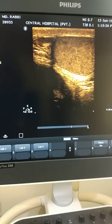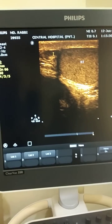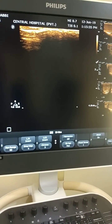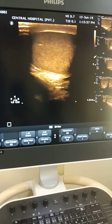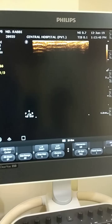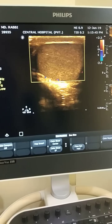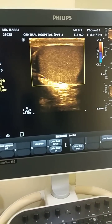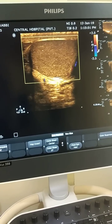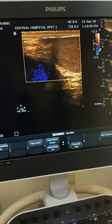This is the right testis and this is the right epididymis. The echotexture and everything is almost normal. Vascularity is normal and the epididymis is also normal.